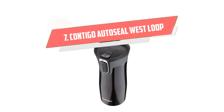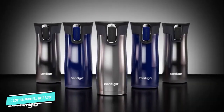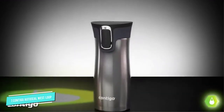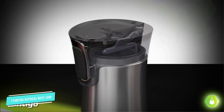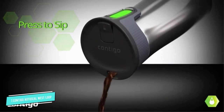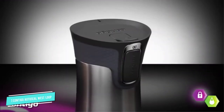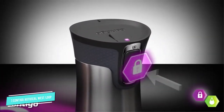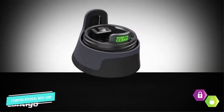Number 7: Contigo Auto Seal West Loop. Take your coffee on the road and keep it hot in this top-rated stainless steel Contigo travel mug. Parents will recognize the Contigo name from their sippy cup days. It's spill-proof and leak-proof — that second part comes in super handy if you ever toss what you think is an empty mug in a purse or gym bag. Thermalock Vacuum Insulation keeps your hot drinks hot for up to seven hours and your cold drinks cold for 18. It comes in three different sizes and 20 different colors, so you're sure to find one that coordinates with your kitchen, your car, or your outfit of the day. Plus, it's dishwasher safe.